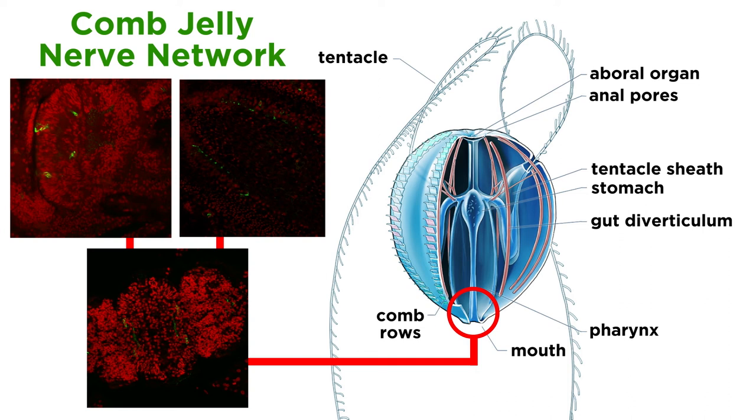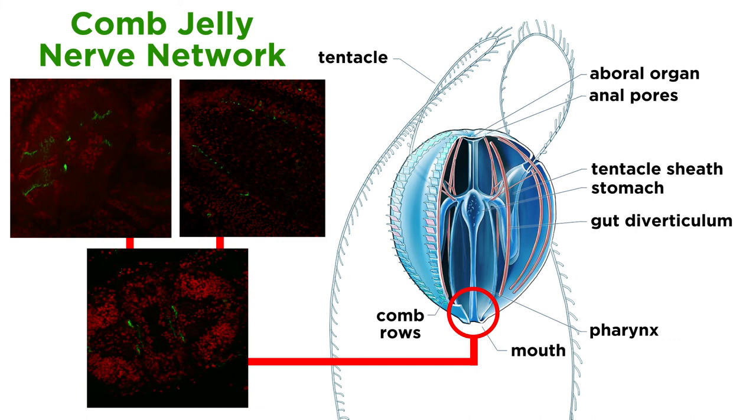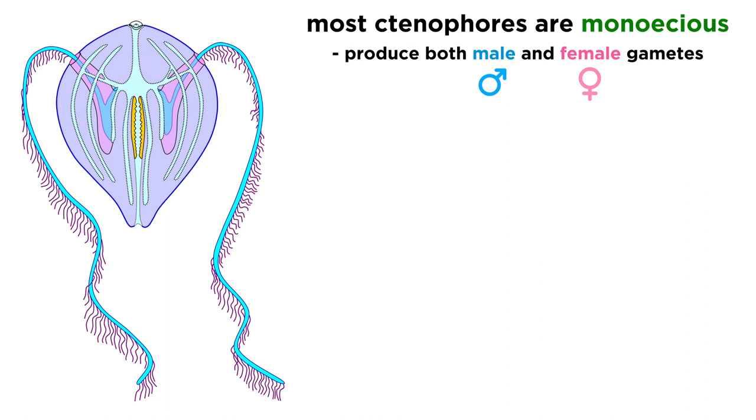Comb jellies have a nerve network which forms a ring around the mouth and is concentrated under each comb plate. Though they have no brains or eyes, they do have abundant sensory cells that line their epidermis and a large aboral organ opposite the mouth that functions as a statocyst, or balanced sensory receptor.